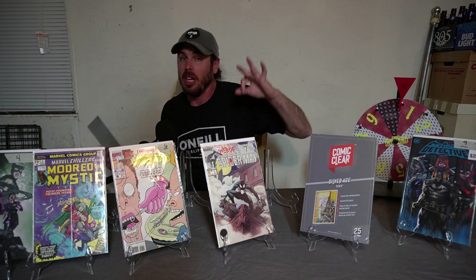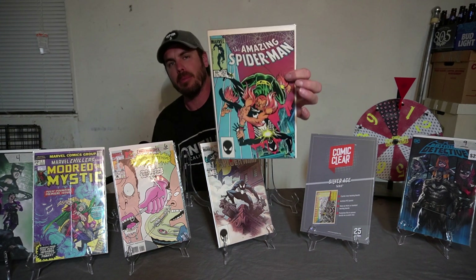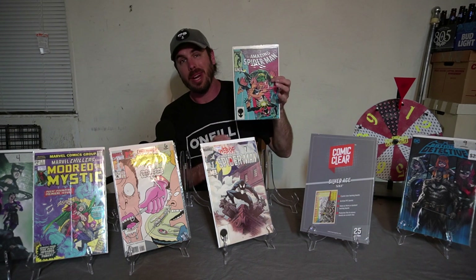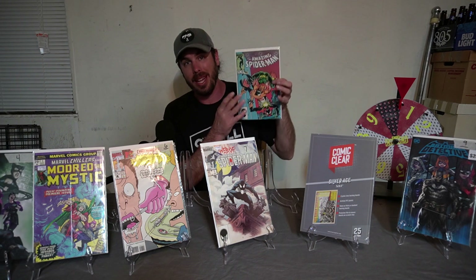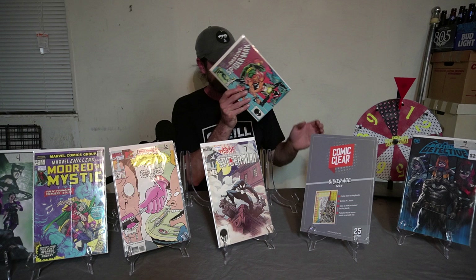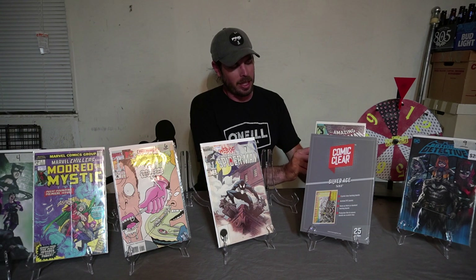Spot number three — another huge spec book. We have Amazing Spider-Man number 257. The reason why this is a huge spec is because rumor has it there's set footage of Ned Leeds wearing an orange hoodie, and this is the first appearance of Ned Leeds as the new Hobgoblin. Take that as you will, but that's why it's up here.